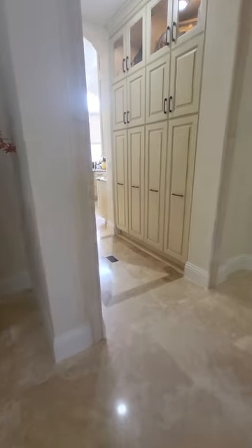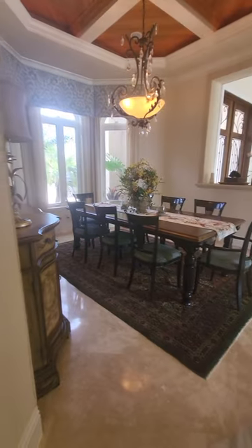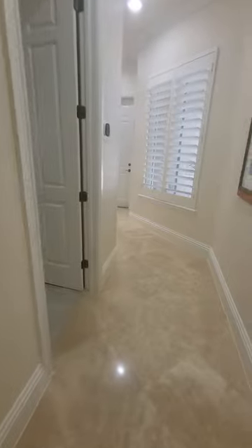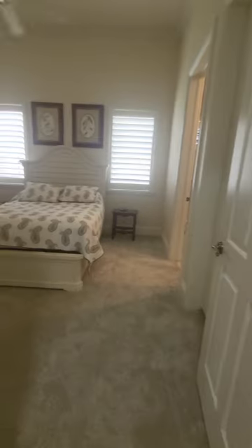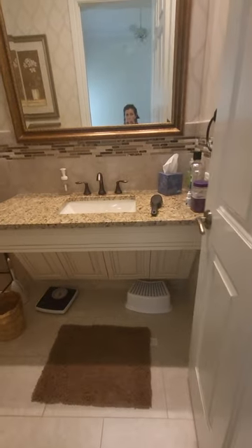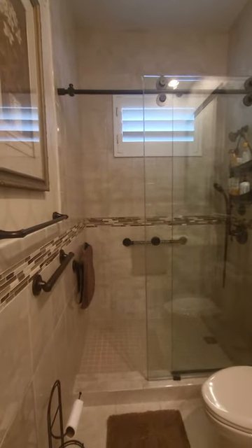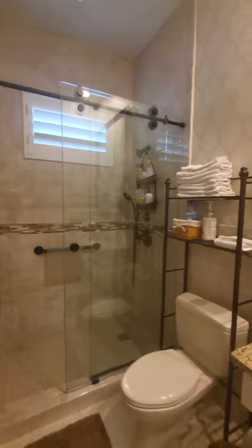Now we're back across the living room, just past the dining area. To the right down this hallway we have another bedroom with its own bath. There's a walk-in shower and a closet here — not a huge one, but fine for guests.